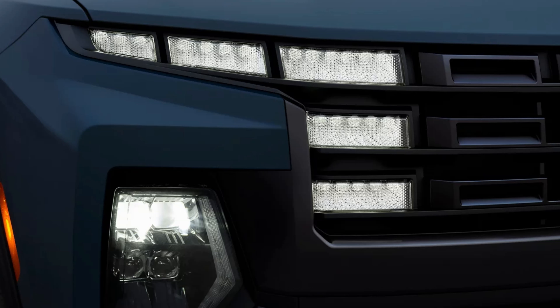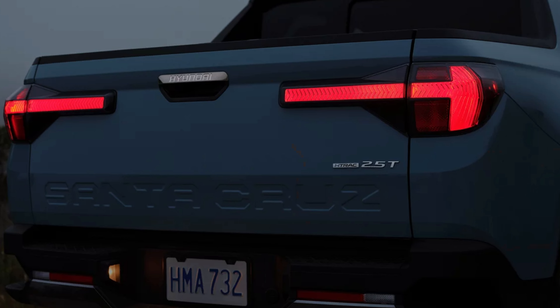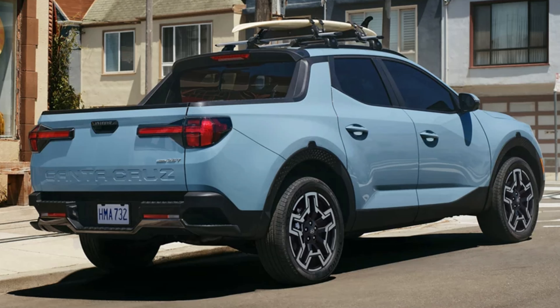The XRT gets XRT-exclusive fender flares. All but the SE have standard roof side rails. A self-leveling suspension in the rear is standard. The XRT adds a tow drive mode and an increased approach angle. Towing capacity maxes out at 5,000 pounds on turbo trims, which is actually quite impressive. Non-turbo trims will have a 3,500-pound capacity.